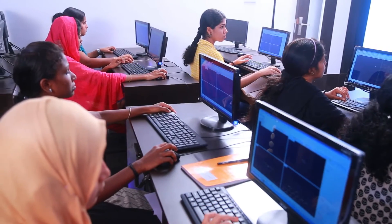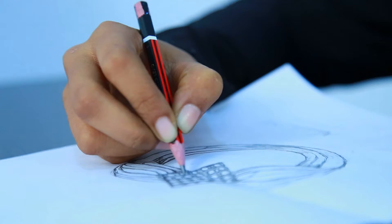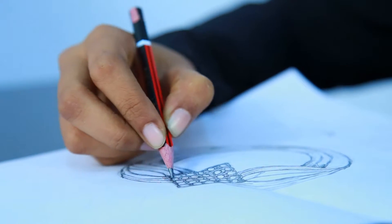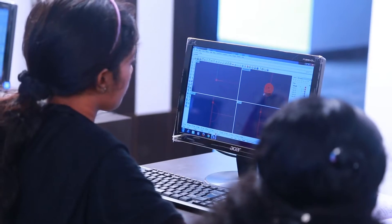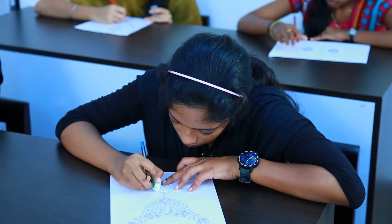The students are trained on design components like developing hand sketches of jewelry design, converting hand sketch designs into 3D models using CAD, jewelry rendering, stone setting and facetting, to name a few. They are using the software Rhinoceros, fifth version, the latest jewelry designing software in the industry.